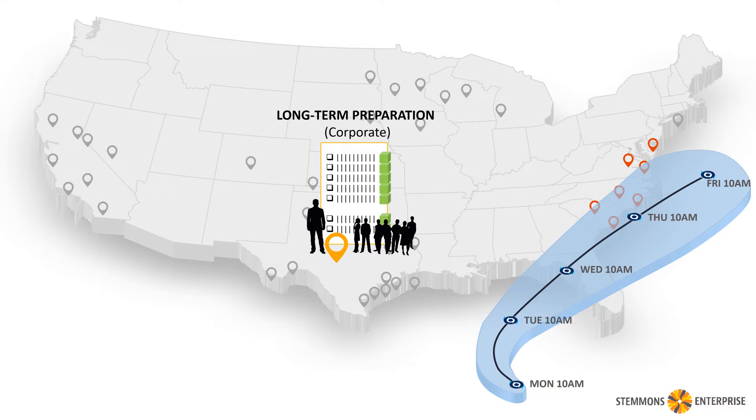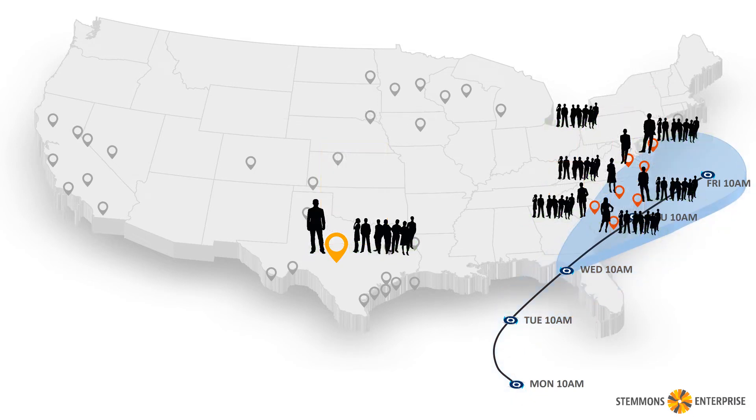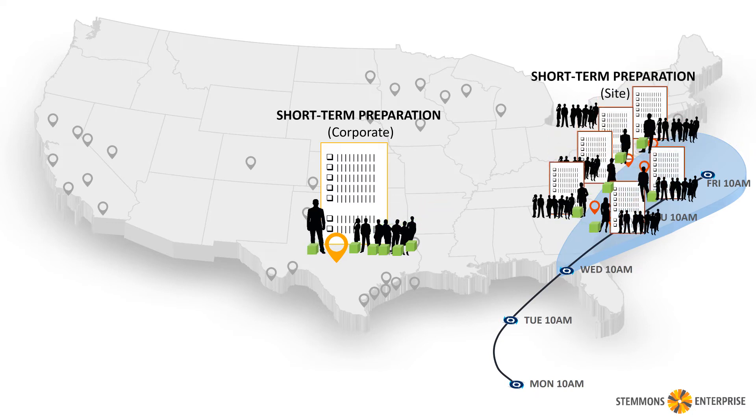The tasks are assigned to people on the corporate level. At the same time, we're identifying the people on sites that might be affected and giving them instructions as to what to do. They launch their own checklists to activate their teams and get ready. Now it's a couple days later — the hurricane is still on track, so we launch the next checklist, which is short-term preparation for corporate, with things that have to be handled at headquarters, and again launching local checklists on site.